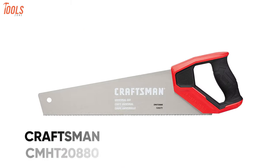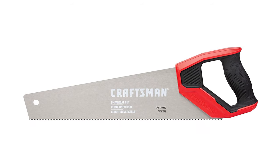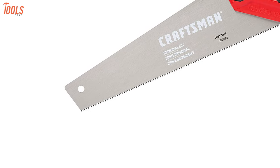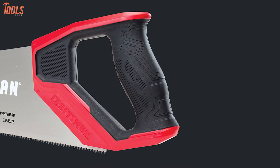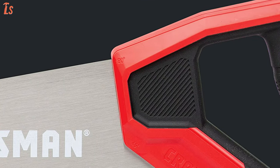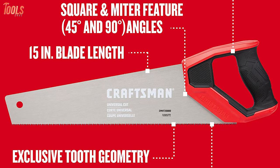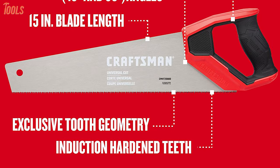Meet the Craftsman CMHT 20880, a versatile woodworking tool that will let you handle all the general cutting, trimming, and scraping tasks simultaneously. The 15-inch blade features induction-hardened teeth to ensure long-lasting durability and has exclusive tooth geometry for quick and accurate cuts. This handsaw also has an ergonomically designed bi-material handle with a square and miter feature for 45 and 90-degree angles. From a DIYer to a professional carpenter, the Craftsman CMHT 20880 delivers accurate results on every type of wooden surface while offering best-in-class versatility.